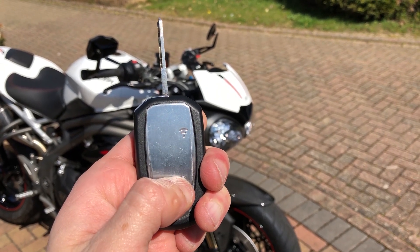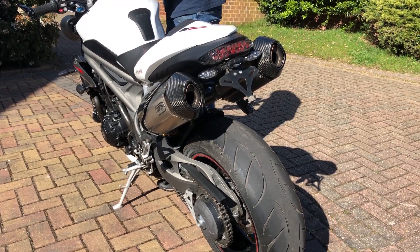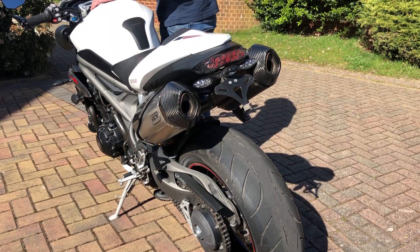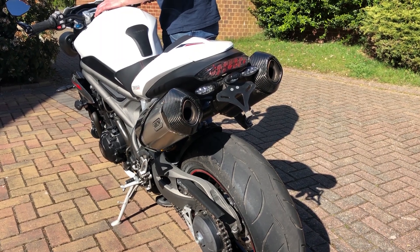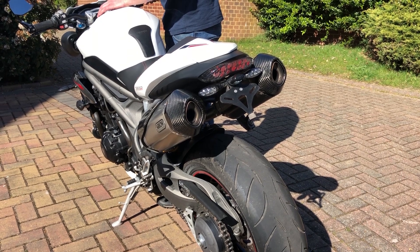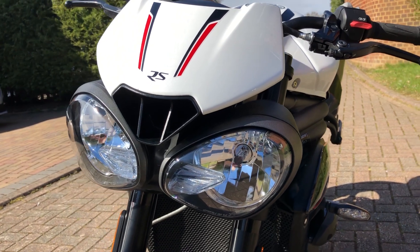Now we've finished the bike overview, we can hear how it sounds. Now we've heard the bike, let's move around the body.